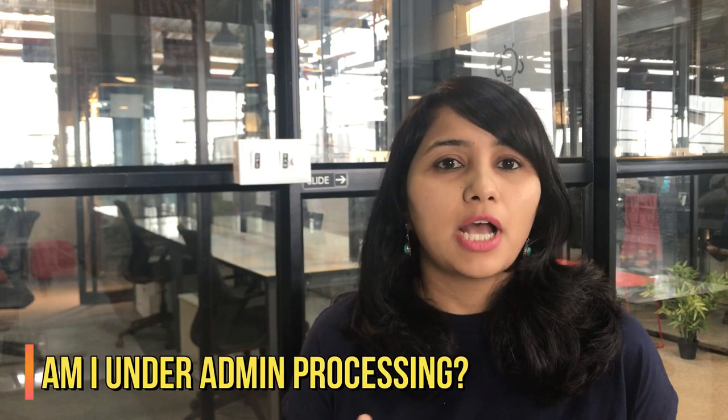There is no definitive list or set of factors which determine why a person is put under administrative processing. However, the U.S. embassy does give a few broad factors which they describe as the reasons for administrative processing. I've put this link in the description box below, but just be warned that these are extremely broad factors and even if you go through it you might not be able to place yourself under any of them.